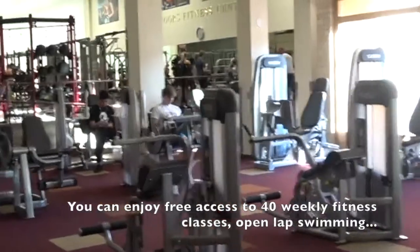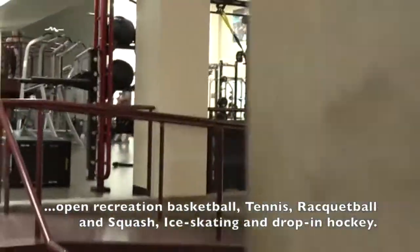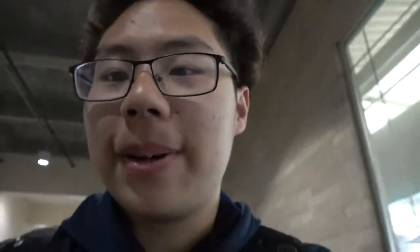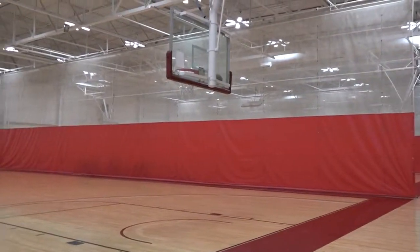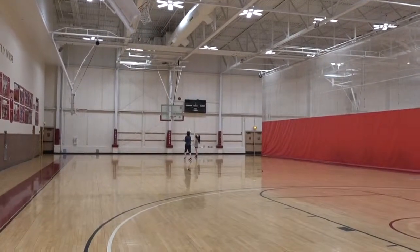After my counseling session with my Daniels advisor, now I'm heading to our school gym called Ritchie Center. I'm going to do some workouts and I can show you around as well. As a DU student we can get access to the gym for free. We can use the swimming pool and all the equipment. I just played some basketball and lifted a little bit. It feels really good working out after school — it's kind of refreshing for me.